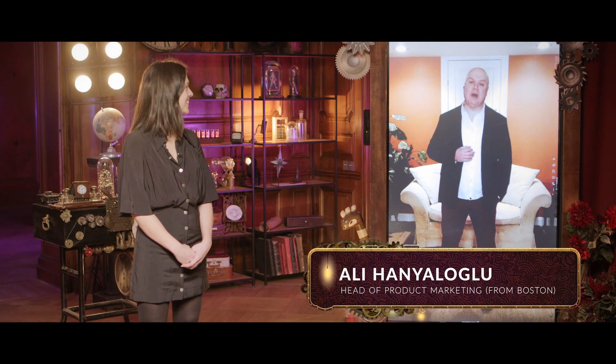Hi, my name is Nalouane Poirier and I'm a Product Manager at Akeneo. And I'm Ali Hanyololo, Director of Product Marketing at Akeneo also.